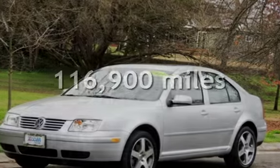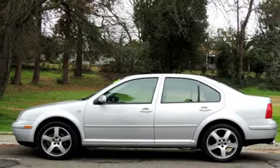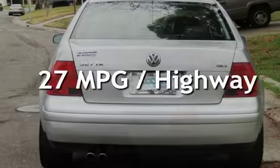This Volkswagen has less than 117,000 miles on the odometer. Estimated fuel economy for this vehicle is 19 miles per gallon in the city, and 27 miles per gallon on the highway.